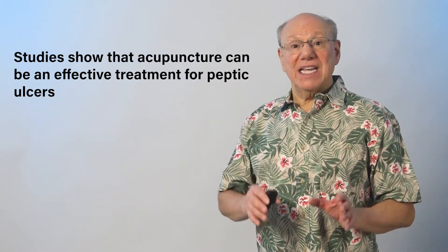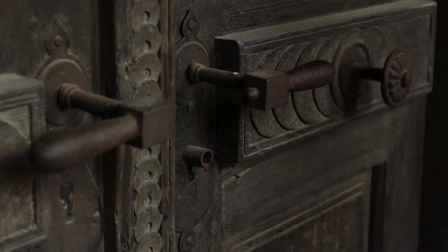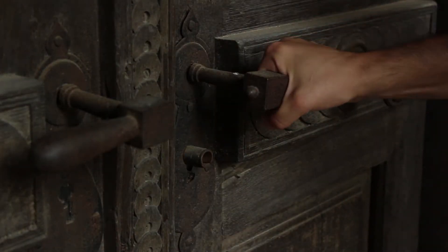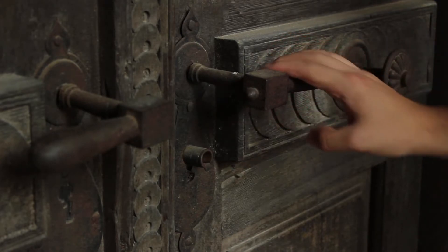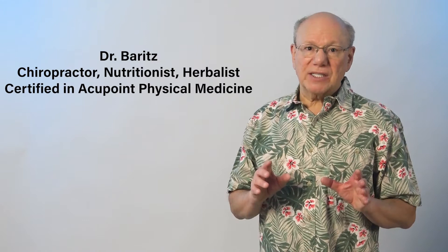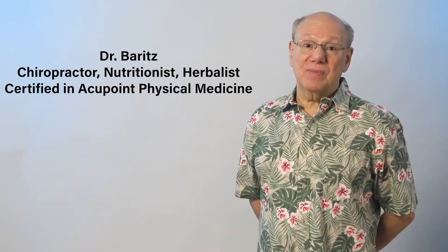Studies show that acupuncture can be an effective treatment for peptic ulcers. The peptic ulcer miracle point has been a closely guarded secret for centuries and does not show up on usual acupuncture charts. My name is Dr. Barrett. I'm a chiropractor, nutritionist, herbalist, and I'm certified in acupoint physical medicine. I've helped thousands of people live better naturally, and I want to help you too.